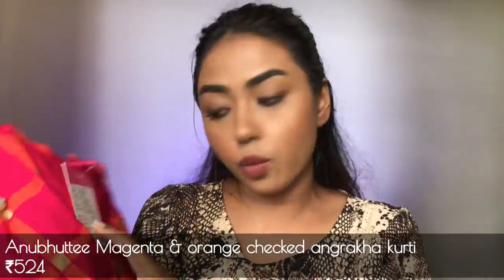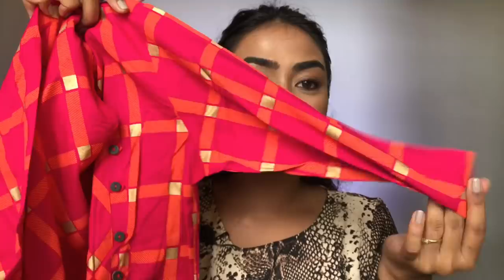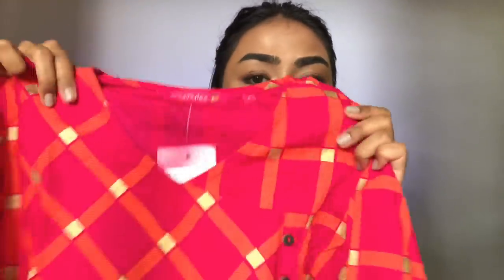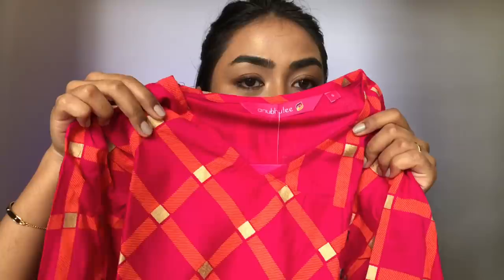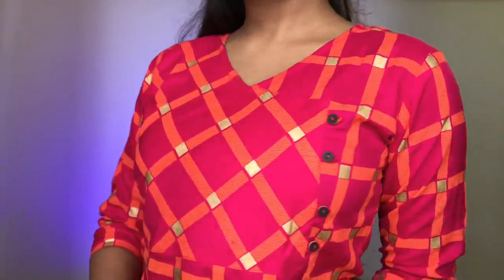This next one is from the brand Anubhuti, in size small. It does have a v-neck and three-fourth sleeves, and it is all printed with gold printed work on it. It is a short kurti which you can wear over jeans, trousers, or formal pants — you can rock this in so many different ways. Very minimalistic but totally my vibe. The material is very soft cotton, and my mother loved this. It also has button detailing given sideways which just adds to the elegance of this kurti.